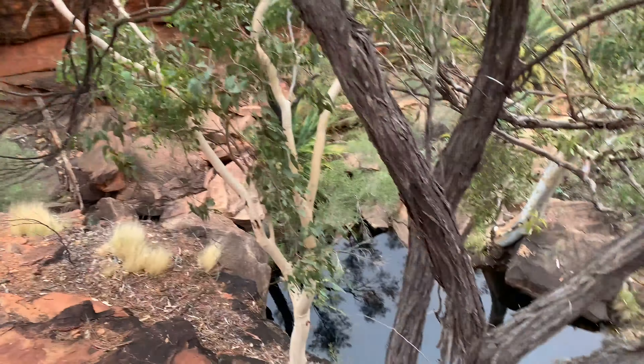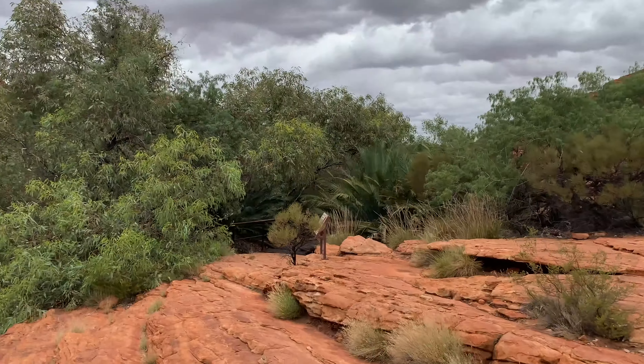Oh my goodness, a little crevasse here — I was just going to jump over that. Amazing. This place is spectacular. This walk just keeps throwing up little gems. As you're kind of head-down walking and watching where you're going, you look up all of a sudden and — wham — you're in a little hidden green paradise.